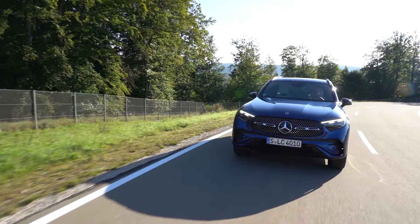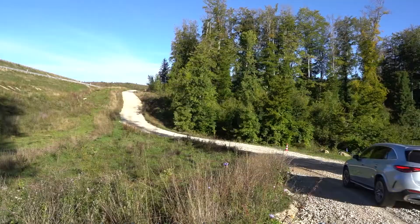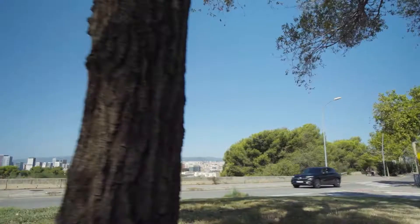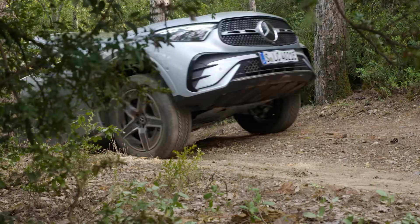Great driving experience. So sporty, and I like how it feels in the curves when you drive it. This car is very versatile and it fits to almost every use case and road. I think it's a perfect combination of a street car and an off-roader. It was really a pleasure to drive this car.